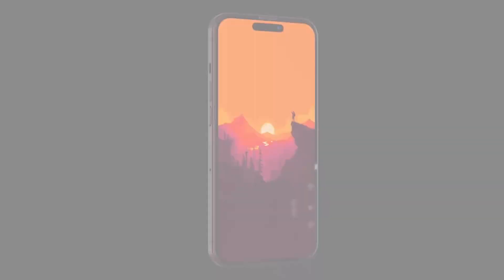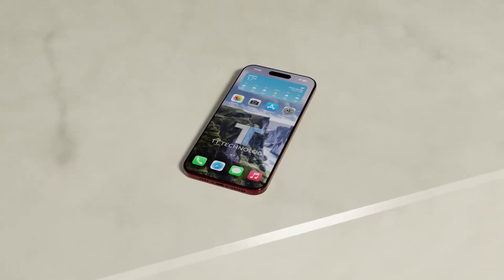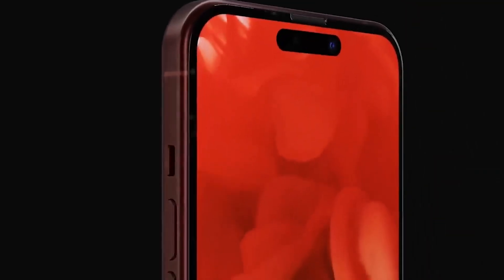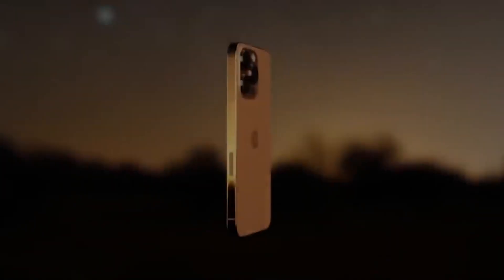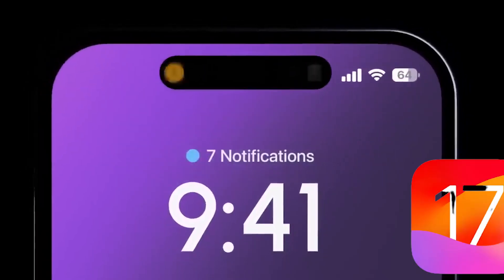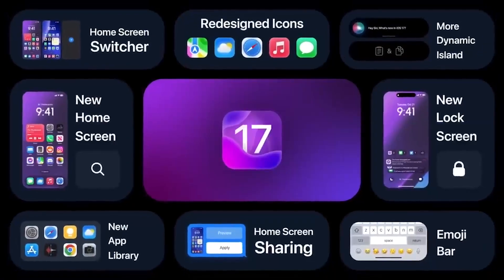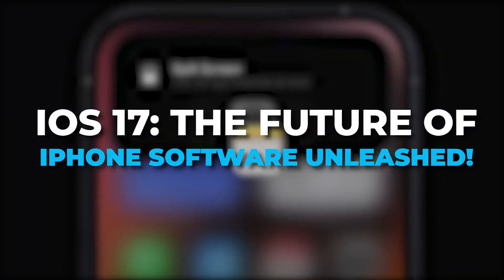As Apple continues to innovate with its A-Series chips, the iPhone 15 Pro powered by the A17 Bionic is poised to deliver an exceptional user experience, raising the bar for mobile technology once again. With its release on the horizon, the A17 Bionic chip is undoubtedly one to watch as it sets the stage for the future of iPhone performance and functionality. Coupled with Apple's highly anticipated iOS 17 software, we might be looking at a new era of innovation and seamless user interaction. Our next video will discuss Apple's iOS 17 software, so make sure you watch that too.